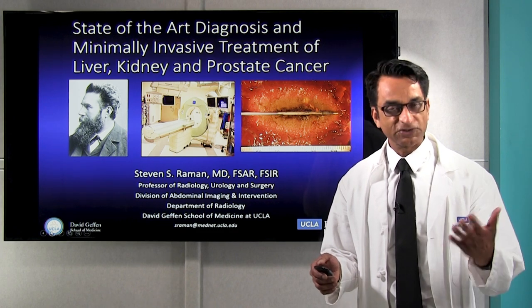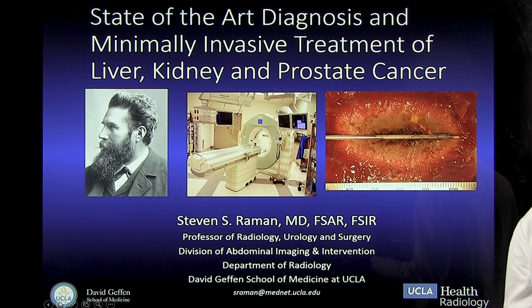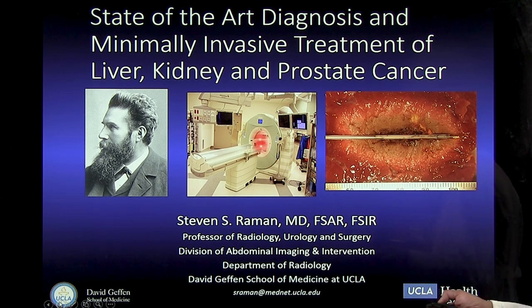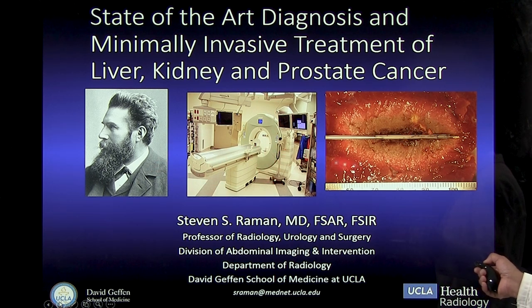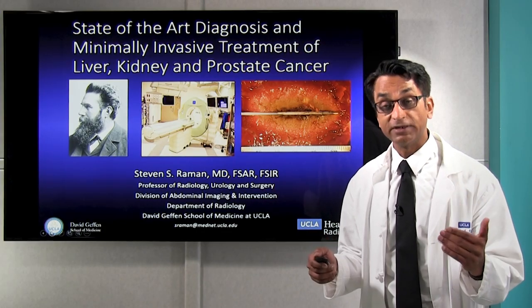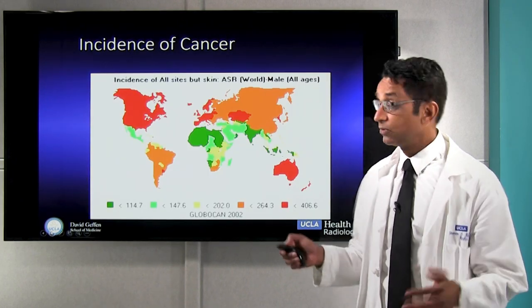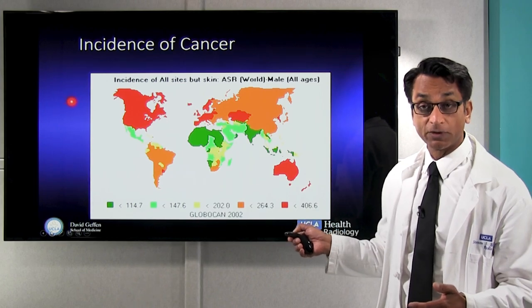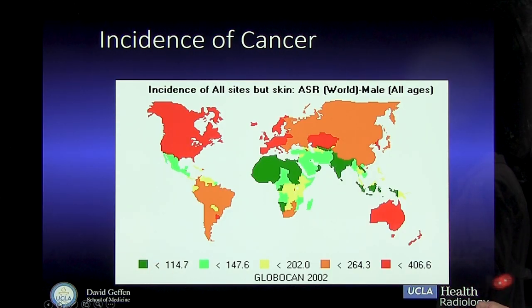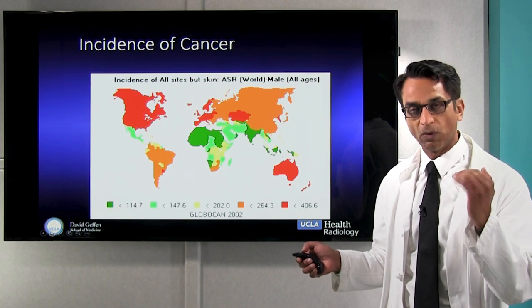Before I start, I'd like to acknowledge Dr. Rankin, who started this field 125 years ago, and show you that with state-of-the-art imaging scanners and state-of-the-art therapies, we're able to help a lot of patients get treated without any side effects. When we look at a cancer map of the world, we're in the red zone — four times more likely to have cancer than in developing countries. So we are in a cancer zone in the West.